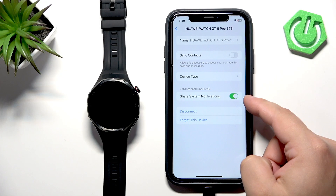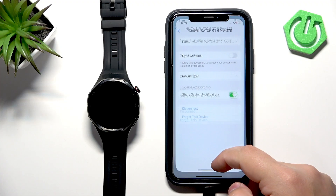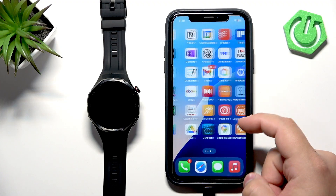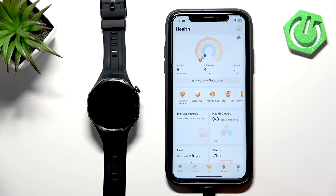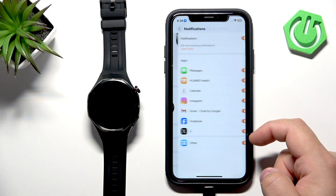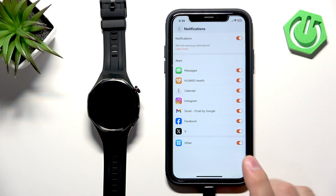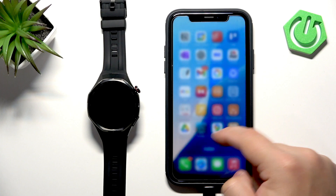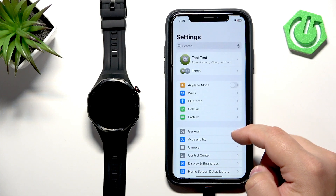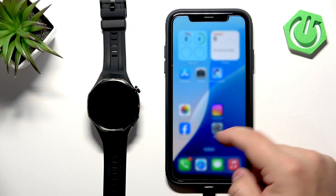This option needs to be enabled for the notifications to work. If you're missing this option, close Settings, open the Huawei Health application, go to Devices, select your Huawei Watch GT6 Pro, then go to Notifications and turn them on if they're disabled. Once you do, wait and you should see pop-ups about permissions for notifications — allow all of them. Then go back to Settings to check if the option is there; it should be at this point. Make sure it is enabled.